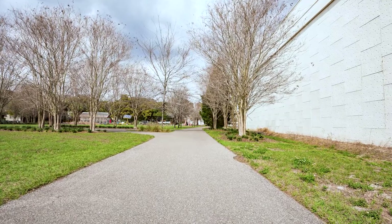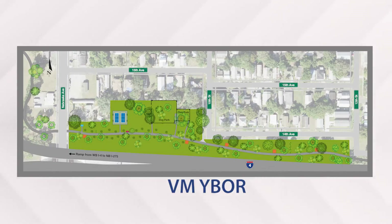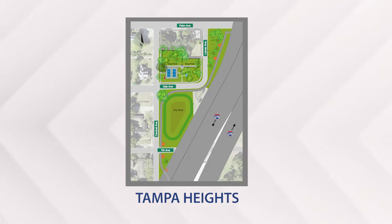These trails will also provide connectivity to three new community spaces located in VM Ybor, Historic Ybor, and Tampa Heights. Each space may include a dog park, pickleball course, water fountains, benches, and shade trees. Along the trail network, fitness stations, gaming tables, and bike repair stations may be added.